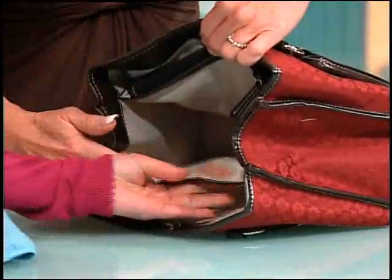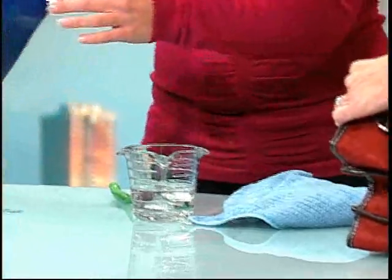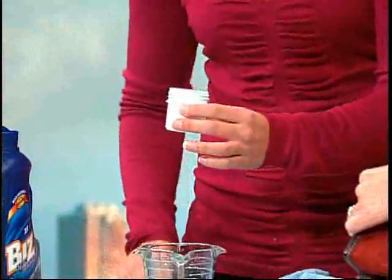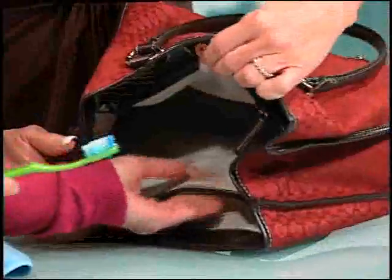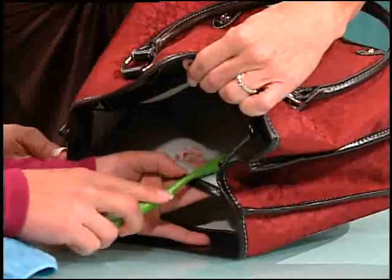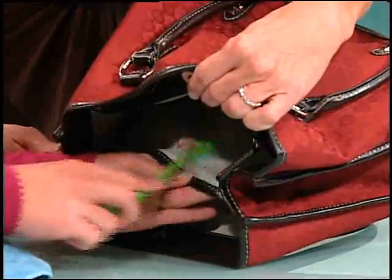First, let's rewet the area with warm water — so it's rewet. Then I'm going to pour some Biz into the cap. I don't want to put it directly on because I don't want to use too much, so I'm going to use a toothbrush. A little goes a long way. I'm just going to brush it into that lipstick stain.